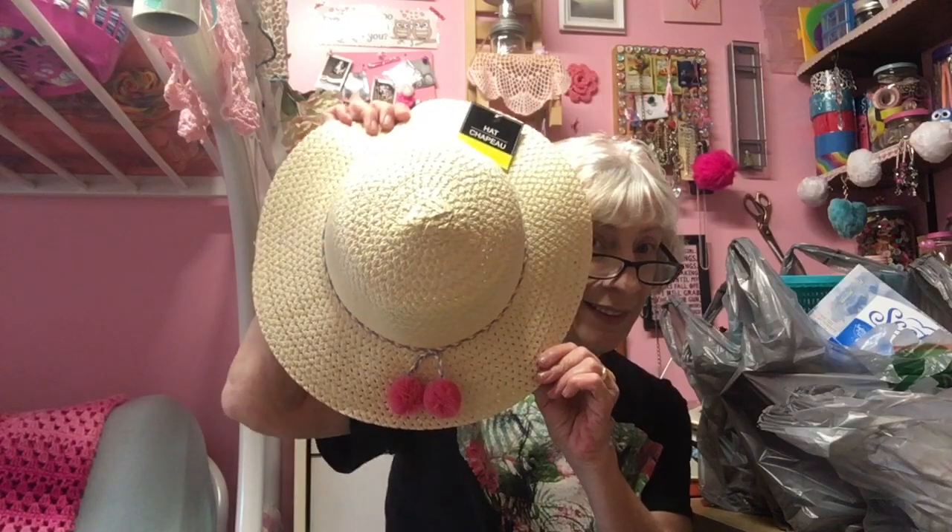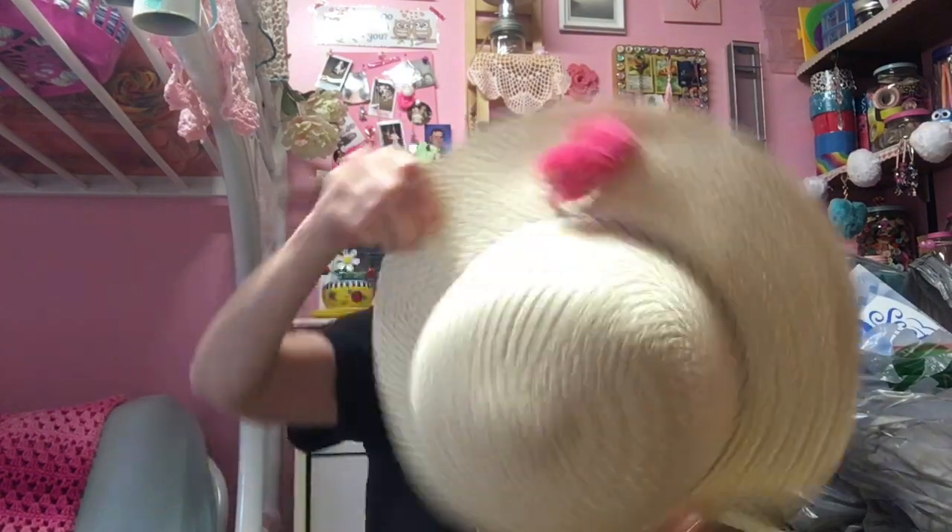Hi everybody, this is Debbie and I have a Dollar Tree haul. The first item is this hat — or chapeau if you want to be fancy — and it's got pom-poms on it. Not really my style, but I'm gonna wear this when I take Princess for walks instead of having to carry an umbrella, because I got the dog leash in one hand and an umbrella in the other. I might wear this the whole time for the video — I'd be like Minnie Pearl. I'll take it off now.